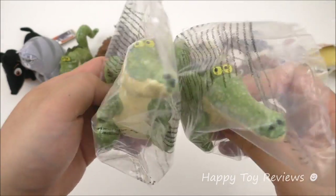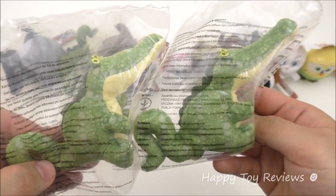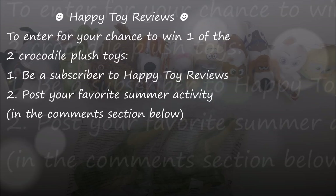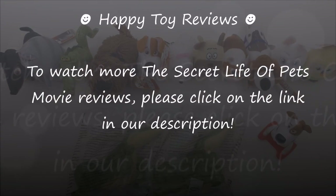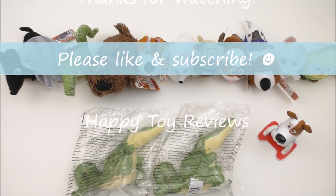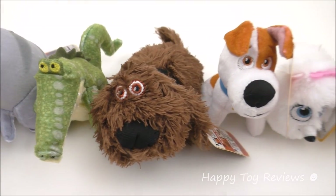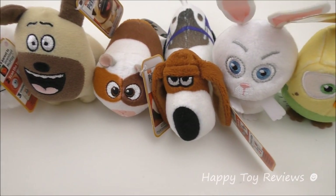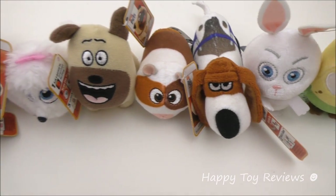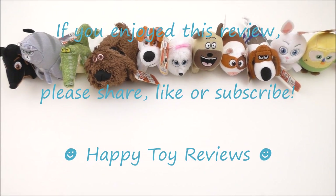Two of our lucky subscribers will each win Croc the Crocodile — a rare and exclusive Happy Meal toy not available in the US. To enter for your chance to win, be a subscriber to our channel Happy Toy Reviews and post your favorite summer activity. To watch more The Secret Life of Pets movie reviews, please click on the link in our description. We hope you enjoyed this review — please like and subscribe, and thanks for watching! We'll see you next time!